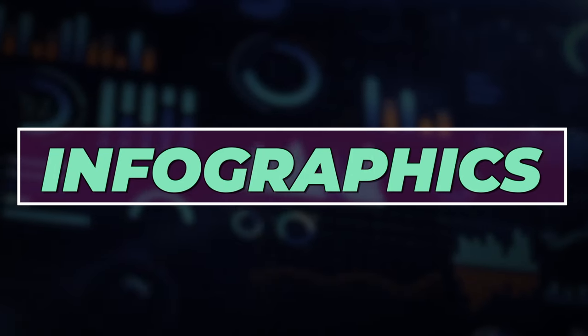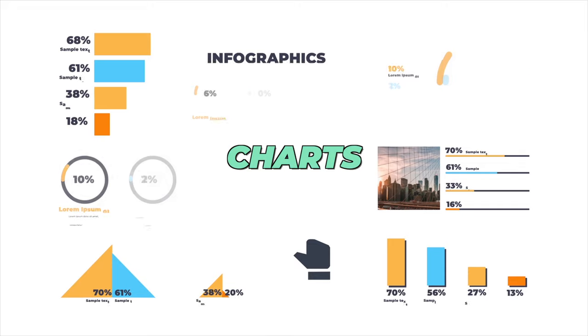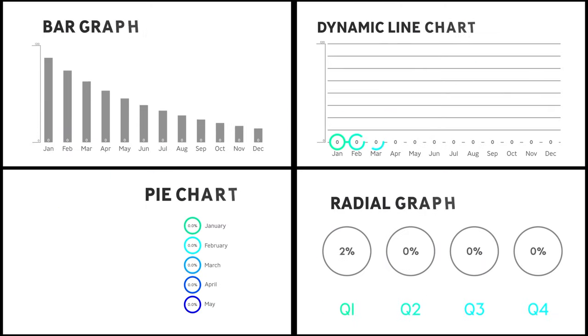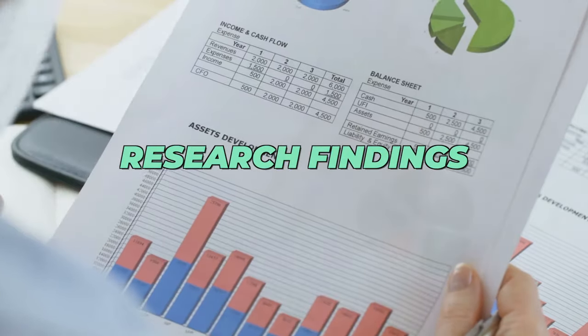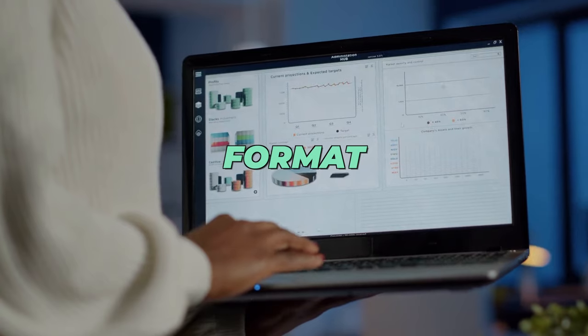Infographics are ideal for summarizing data and complex information. Use icons, charts, and concise text to present information visually. They are great for reports, social media posts, and educational content. You can summarize research findings or explain complex topics with infographics — they are an excellent way to share information in a clear and engaging format.